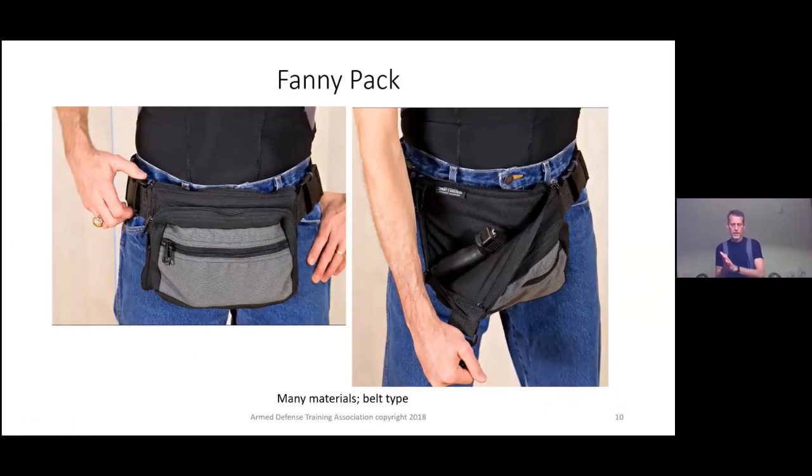Fanny packs are another option — there are still people who wear them. Some are specifically made with a dedicated gun compartment; this one has a zipper on the front where you grab the corner and pull outward to access just your gun. An important rule: wherever that gun goes, that's the only thing that goes in that pouch. Just like if you carry in your pocket — the gun is the only thing that goes there. You don't want anything else snagging on the trigger when you reach in.